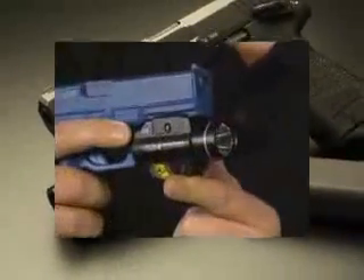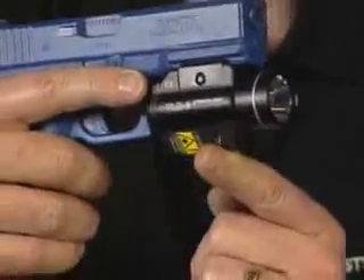Both lights fit most weapons. As you know, when you control the light, you control the fight. And these lights really put you in control.